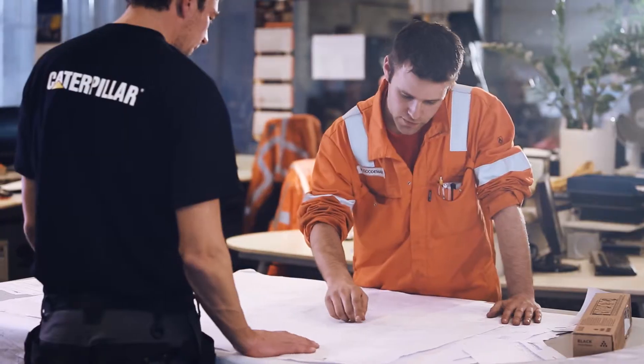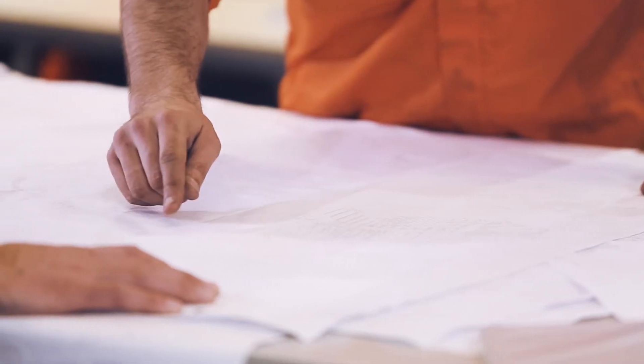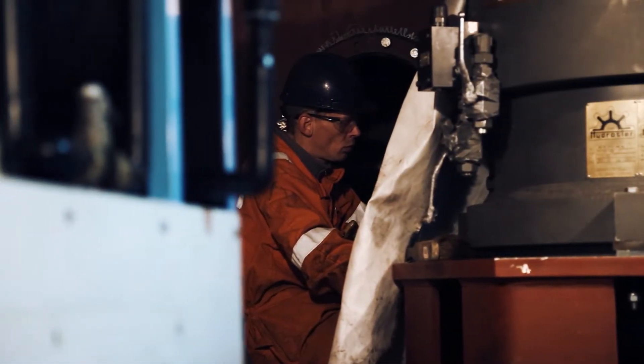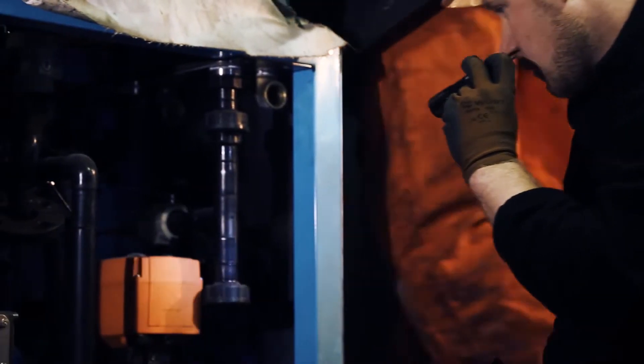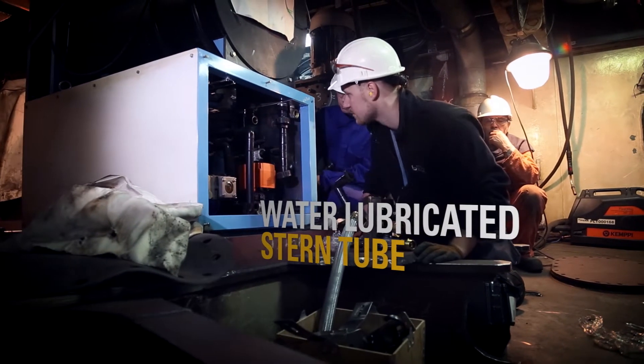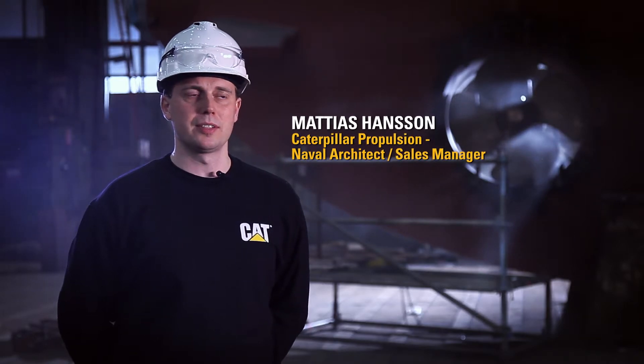The overall performance also increases significantly. With twin-fin, there is higher thrust performance and reduced fuel consumption and emissions. It's also a green, pollution-free concept. Instead of an oil-lubricated stern tube, in this case we're using a water-lubricated system.